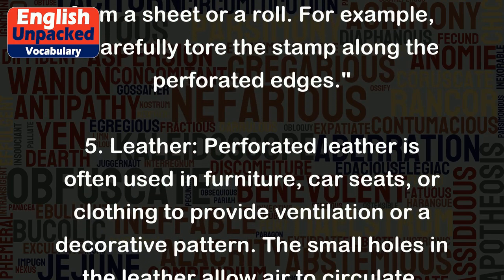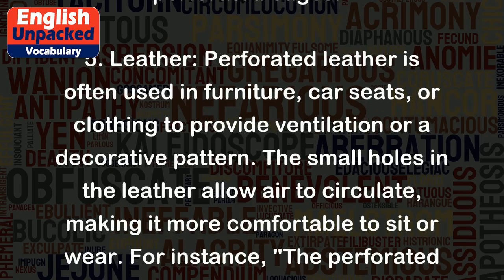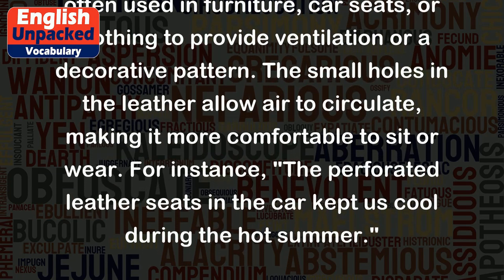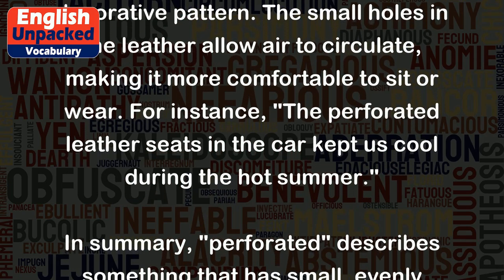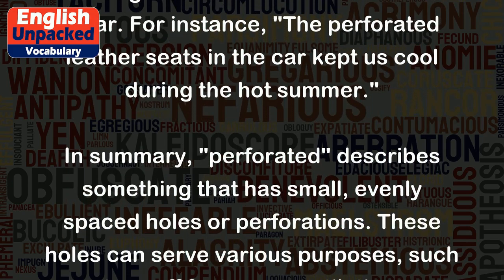5. Leather: Perforated leather is often used in furniture, car seats, or clothing to provide ventilation or a decorative pattern. The small holes in the leather allow air to circulate, making it more comfortable to sit or wear. For instance, the perforated leather seats in the car kept us cool during the hot summer.